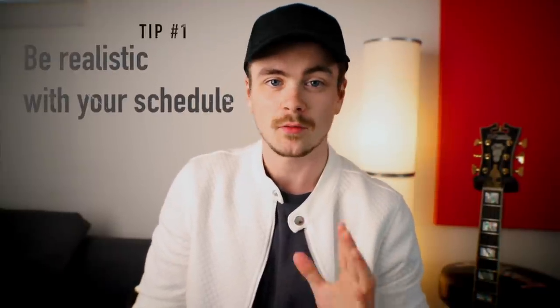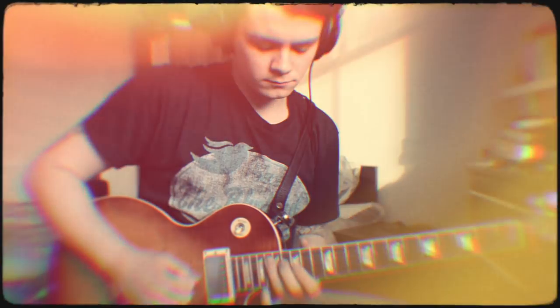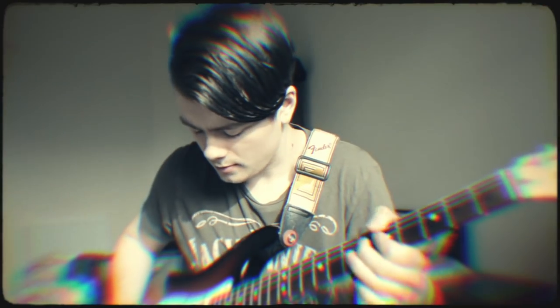Tip number one is: be realistic with your schedule. When I was a music student working a part-time job, I had quite a lot of free time to dedicate to guitar practice. I would go through phases of intense focused practice sessions that would last anywhere from 15 minutes to sometimes up to 9 or 10 hours. At the end of every day I would look at my schedule for the following day and work out how much time I realistically had, because there are more things to take care of in life than honing your skills as a musician.